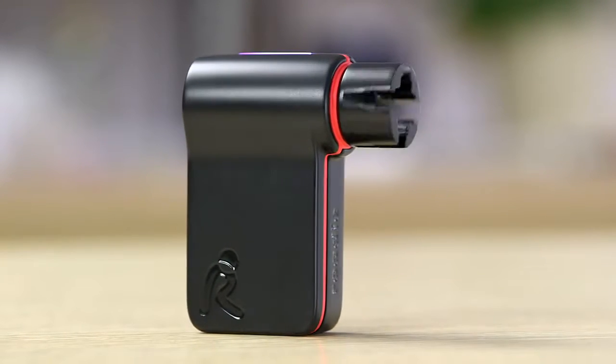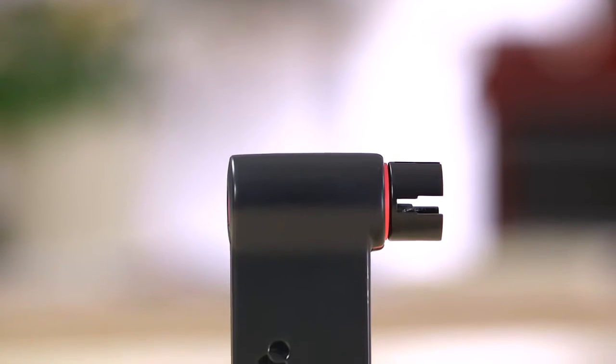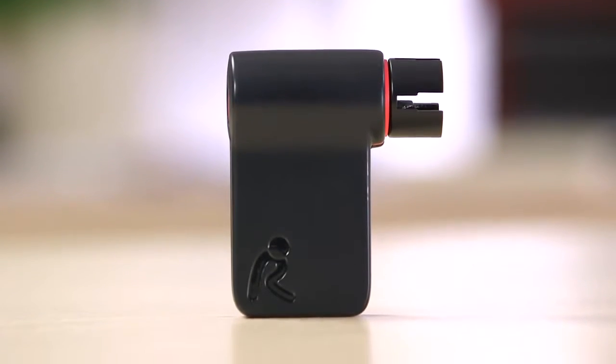Meet Rohde, the ultimate tool for the guitarist. This little device connects to a mobile app via Bluetooth and can actually perform the tuning for you quickly and accurately in three simple steps.